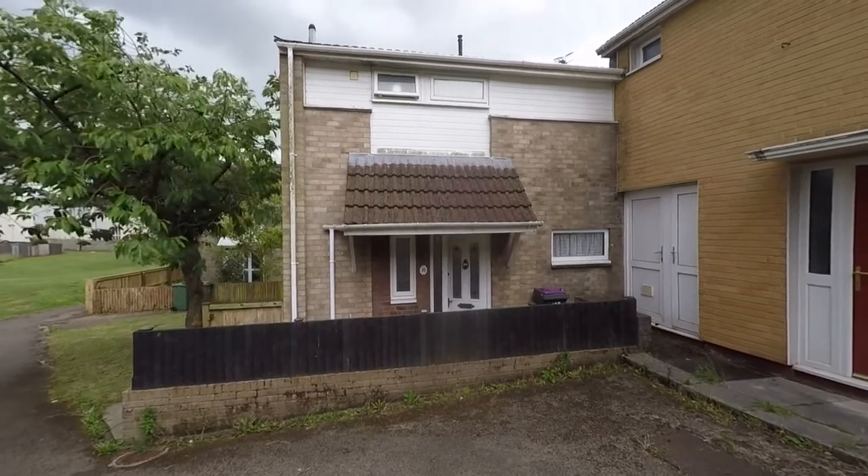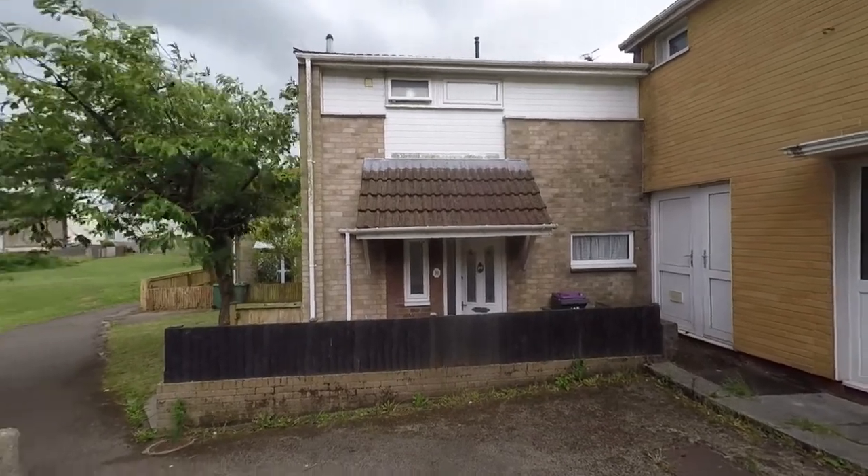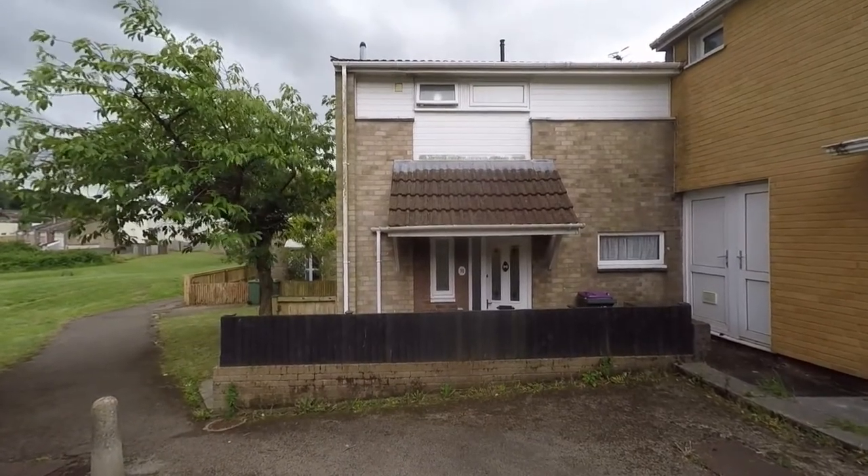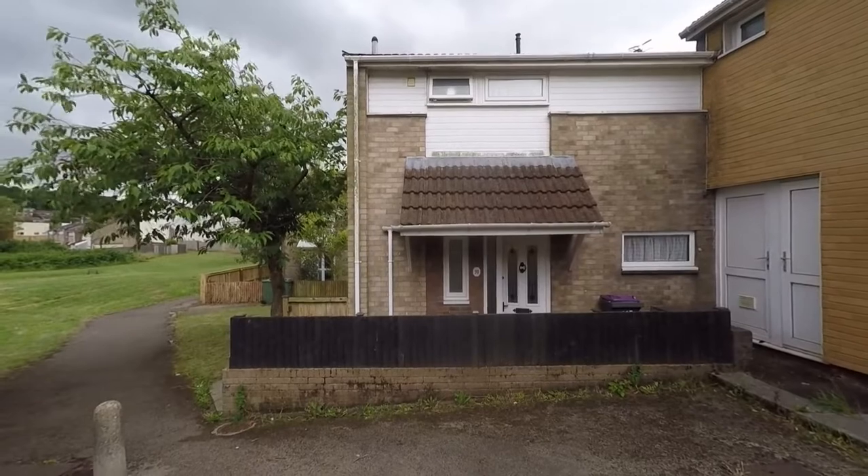Welcome to this Pinkmove video tour of this deceptively spacious four-bedroom family home, situated within a popular residential area and an extremely convenient location here within Cumbrian.